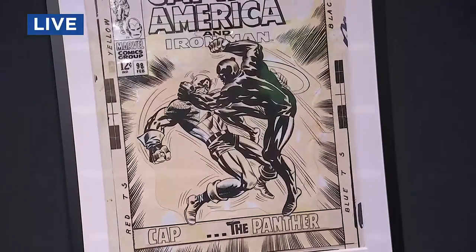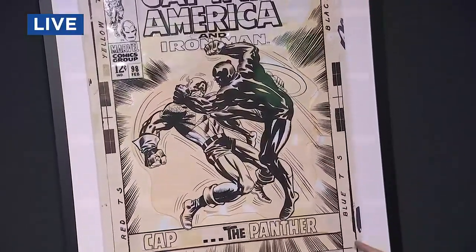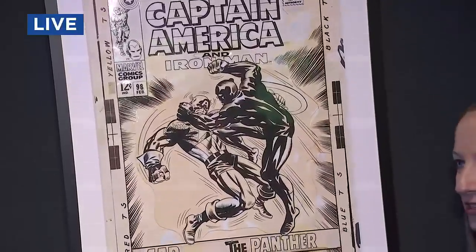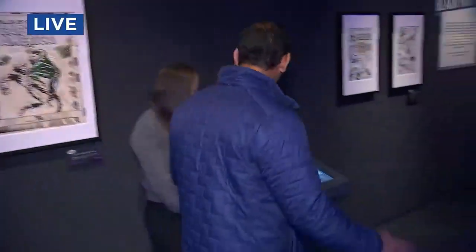This exhibit has a lot of instances of original artwork of how they actually made the comics. You can see how there's pencils, there's ink drawings, there's things pasted on top, and it really goes into how these comic books were truly made. It's fascinating. Then you can kind of go through the history here.